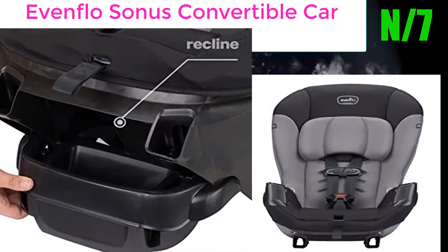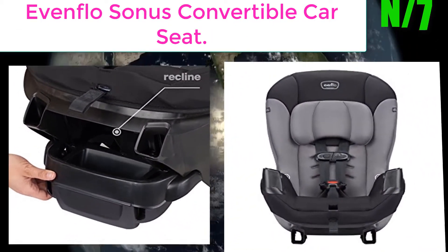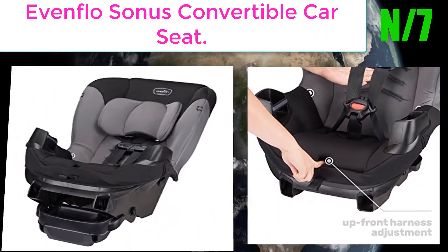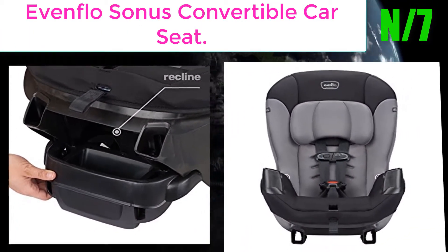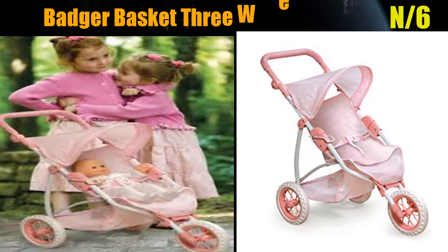Number 7: Evenflo Sonos Convertible Car Seat. Versatile, the Sonos convertible car seat helps protect rear-facing infants from 5 to 40 pounds and forward-facing toddlers from 20 to 50 pounds, extending the life and use of this full-featured car seat.